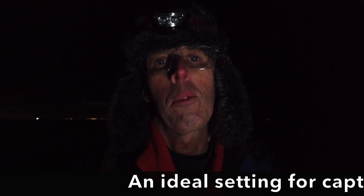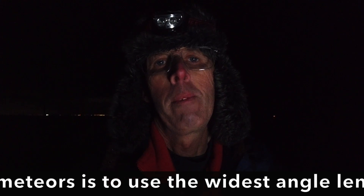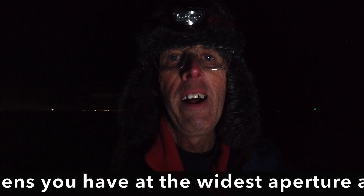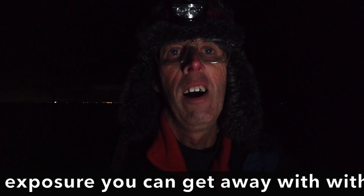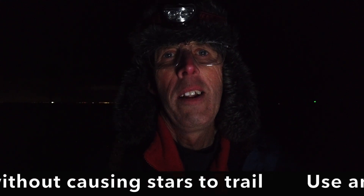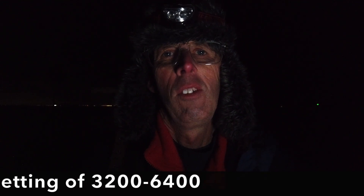Ideally you want your camera set to expose correctly for the lens — so if you're using a 24mm on a full frame camera, 15 to 20 seconds — and you want to push your ISO up as much as possible. That's why it's so important to go somewhere really, really dark. Here I'd have to dial the exposure down to about two or four seconds, which gives me very little chance of capturing a meteor.